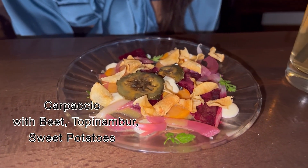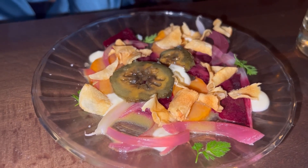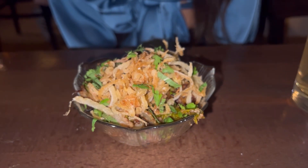After that we had a carpaccio with beets, topinambur, and sweet potatoes. And brussels sprouts with roasted onions and ginger.